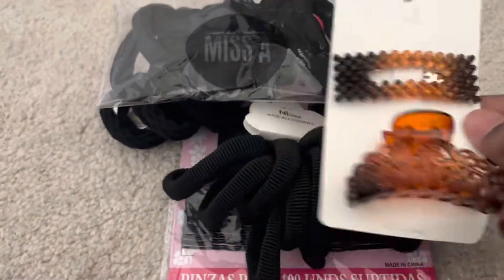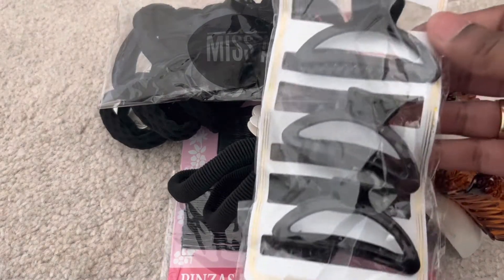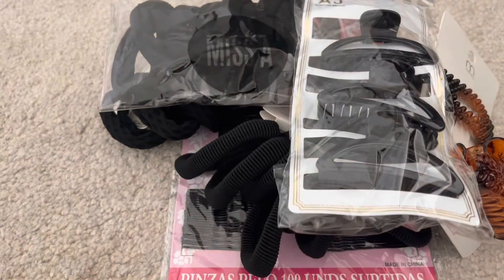I also grabbed this twin pack of hair clips — this one is the AJ Cornerstone and you get three. They also have the option with multi-color, but I just picked the basic black.